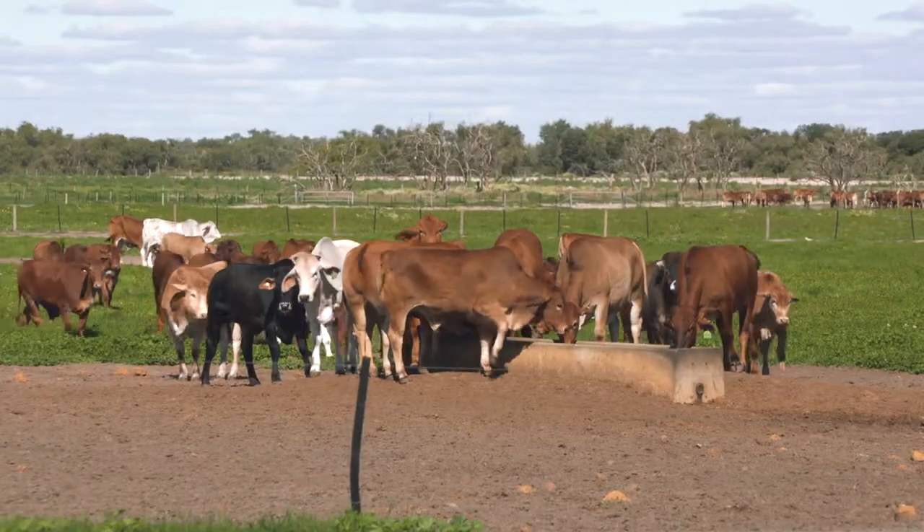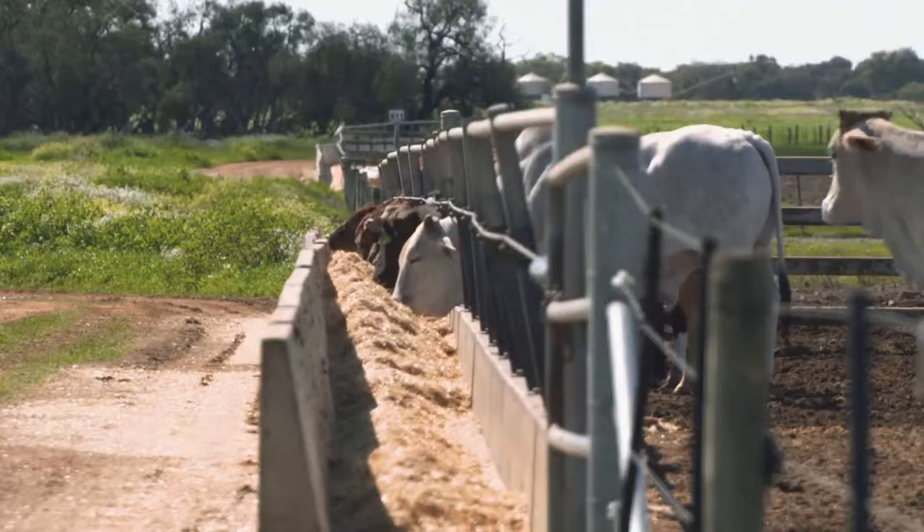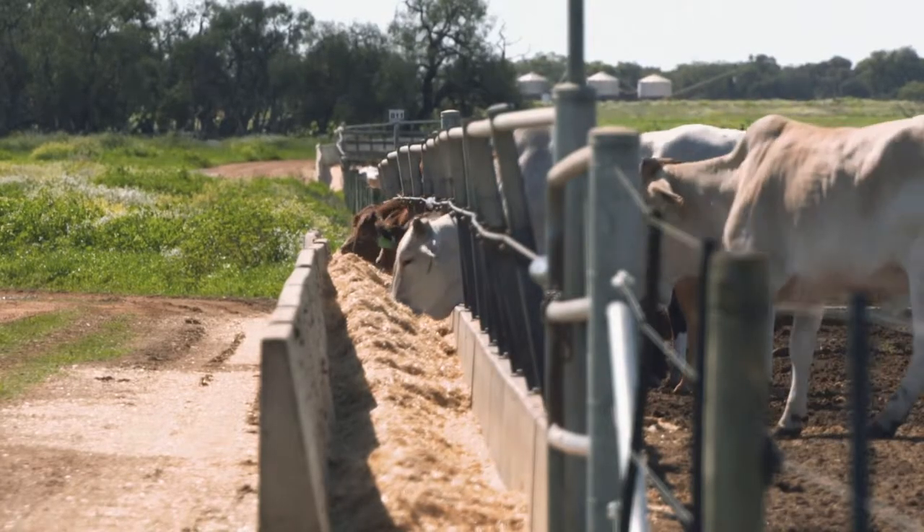The reason Nathan and his team are getting such great results comes back to their backgrounding of the animals and low stress stock handling, so that once they hit the feedlot all they're doing is growing, putting on weight and becoming excellent MSA quality carcasses.